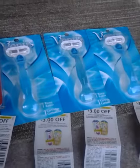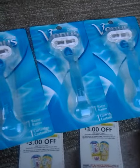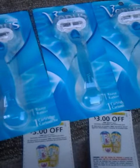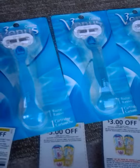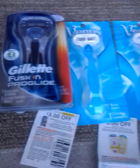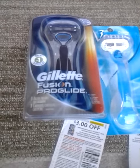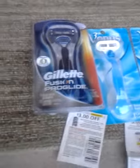The deal was to buy three Gillette Venus razors at $6.99 — and at my store they were actually $6.79, so that was even better. Then buy one Gillette Fusion ProGlide at $9.99. That combination takes you over the $30 threshold.